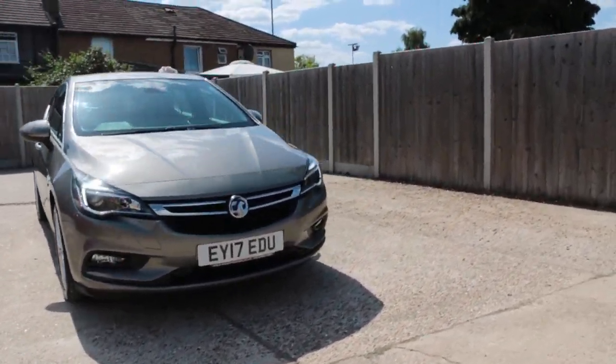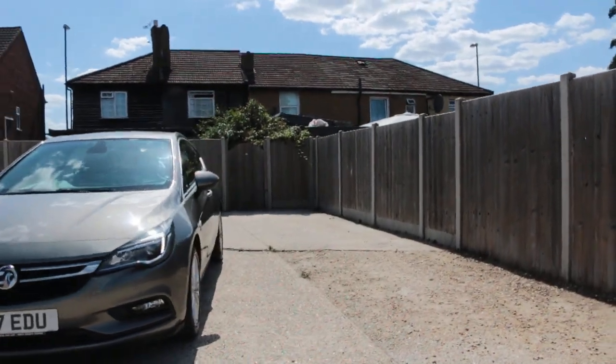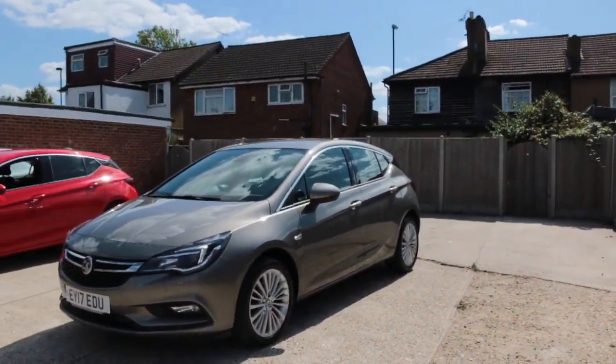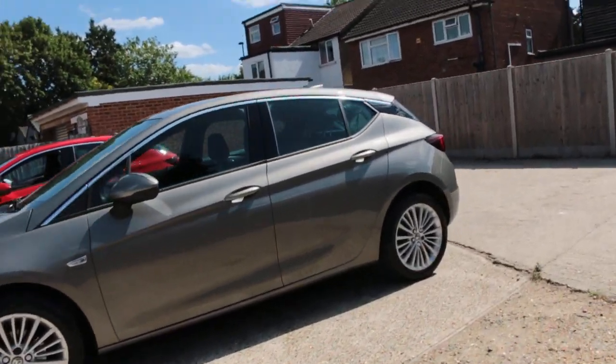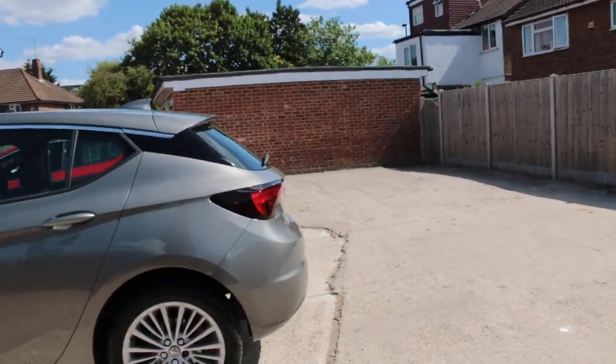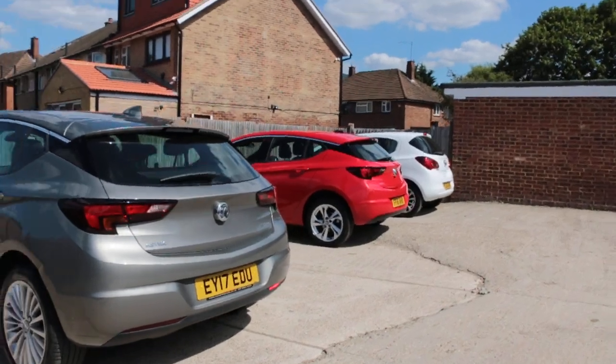Now available at McCarty Cars: Vauxhall Astra. The car has front parking sensors and rear parking sensors.